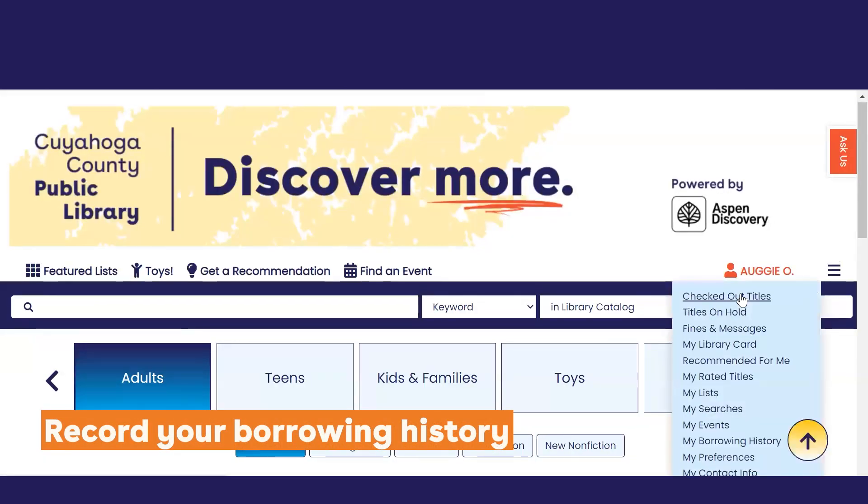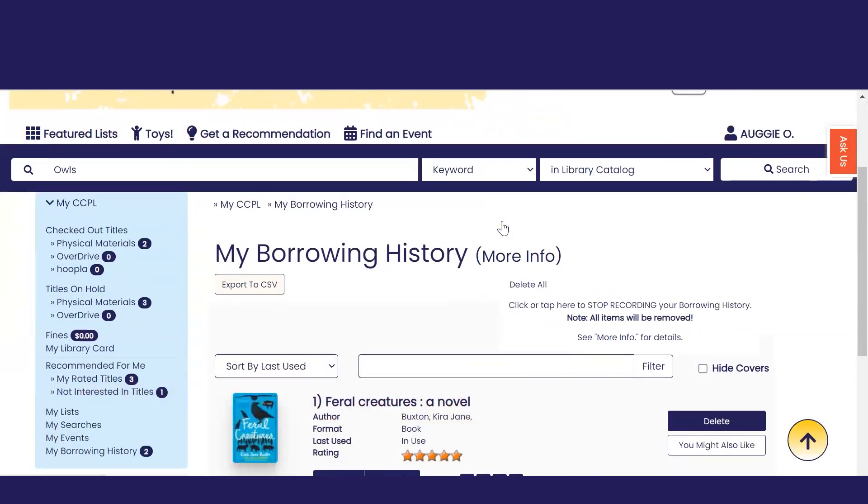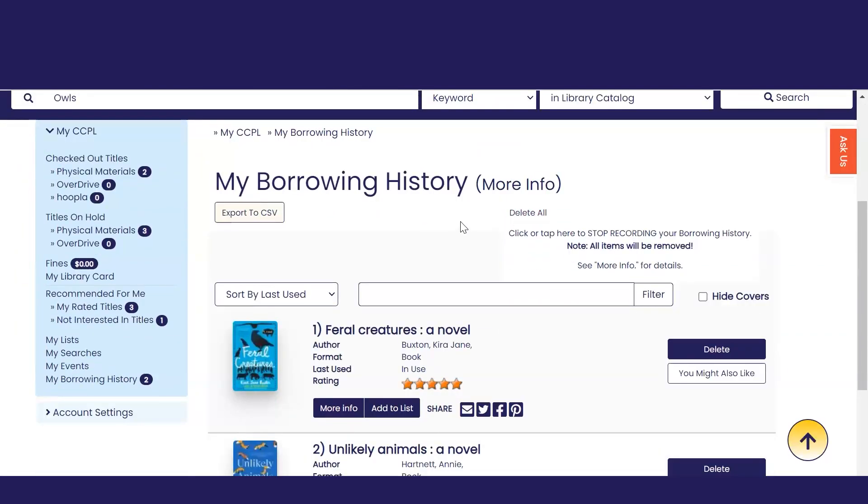Go to My Borrowing History to record your borrowing history, which is really handy when you can't remember who wrote that great book you read last summer.